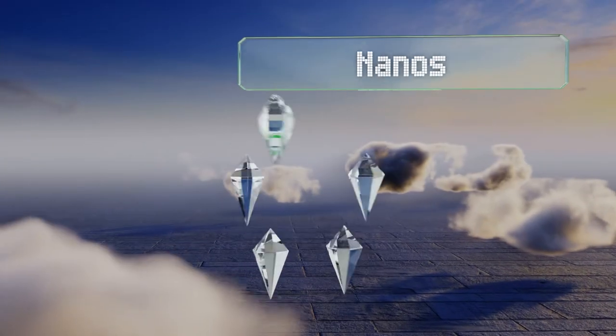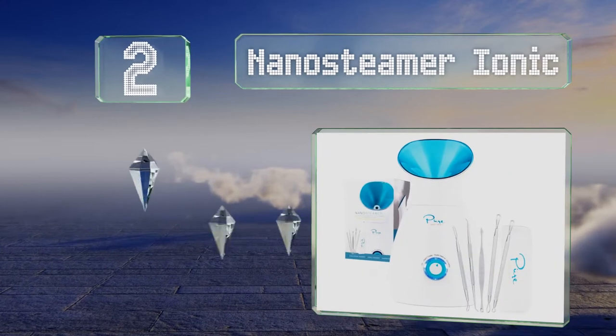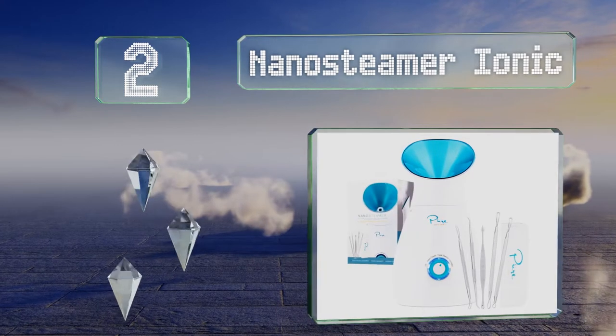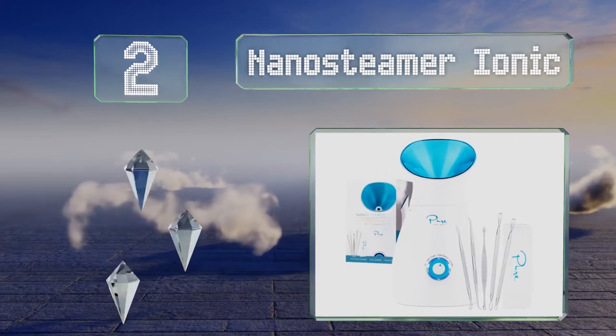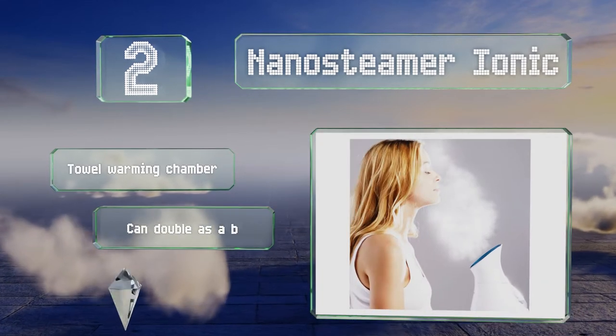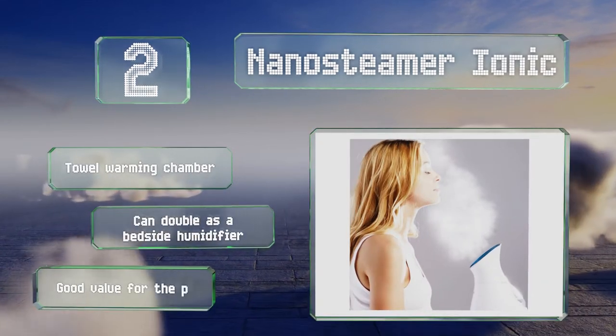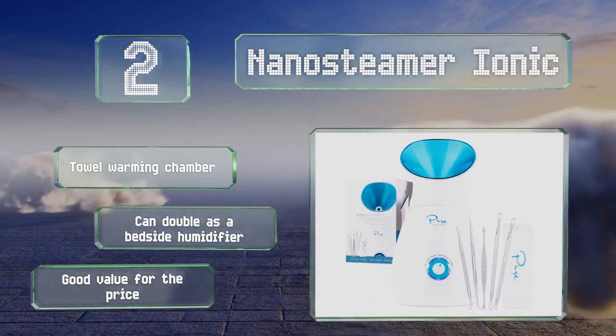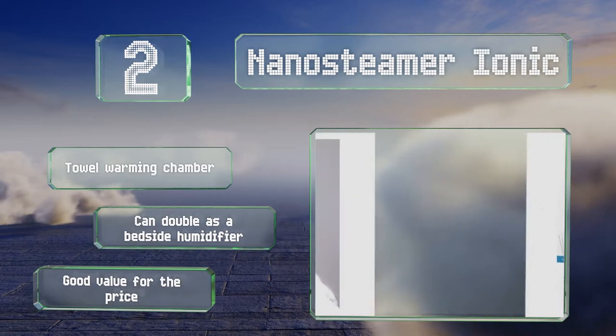At number two, equipped with a generous 200 milliliter reservoir, the Nano Steamer Ionic incorporates a conventional heating element with an ultrasonic vaporizer to penetrate skin and unclog pores. It comes with a bonus five-piece stainless steel blackhead and blemish extractor kit. It includes a towel warming chamber and can double as a bedside humidifier, offering good value for the price.